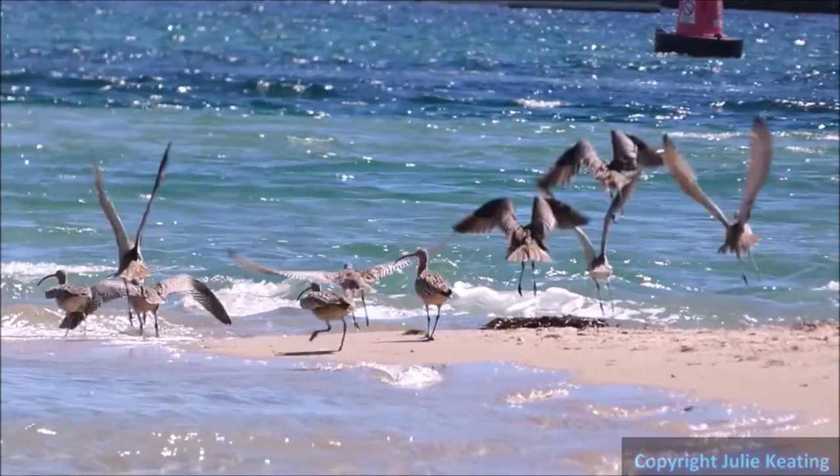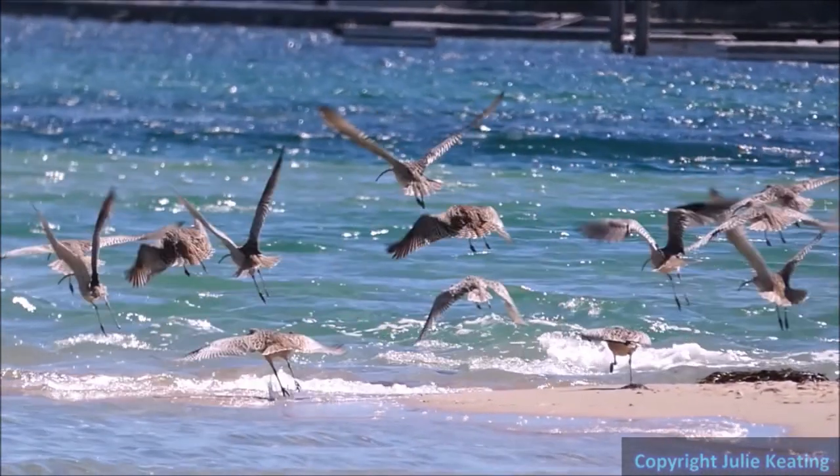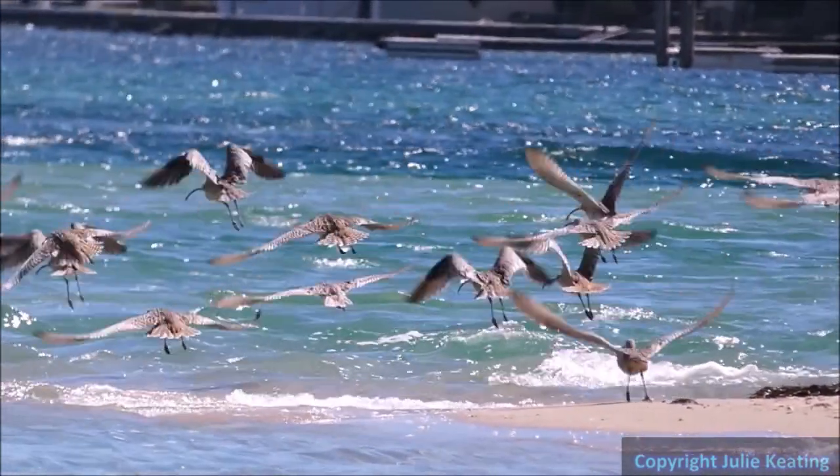A joint effort between an official regulatory body and a volunteer group could be a solution. Thus ends my talk — but the birds want to have a final say.